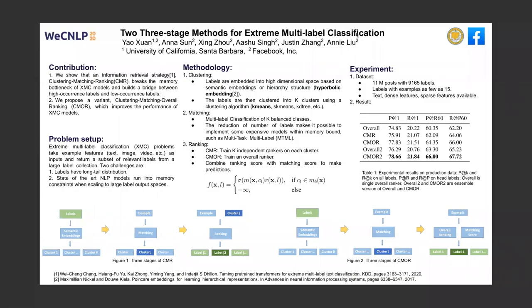Hello, everyone. I am Yao Xuen from the University of California, Santa Barbara. This is a joint work with Anna Sun, Xing Zhou, Ashu Singh, Justin Zhang, and Annie Liu from Facebook.